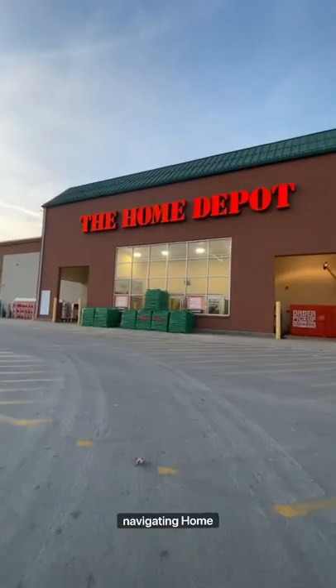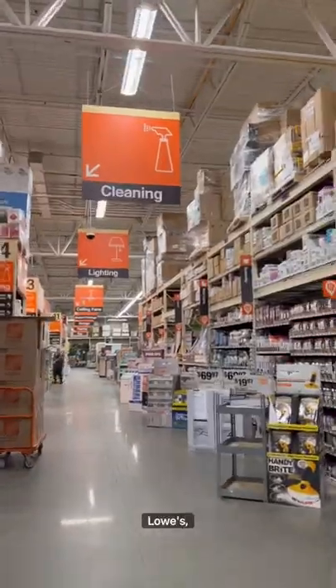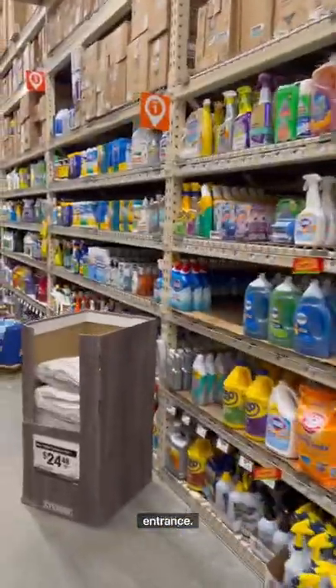I want to make you guys feel more comfortable navigating Home Depot, so here are some more of my tips. At both Home Depot and Lowe's, you should always be able to find an aisle of cleaning supplies right by the entrance.